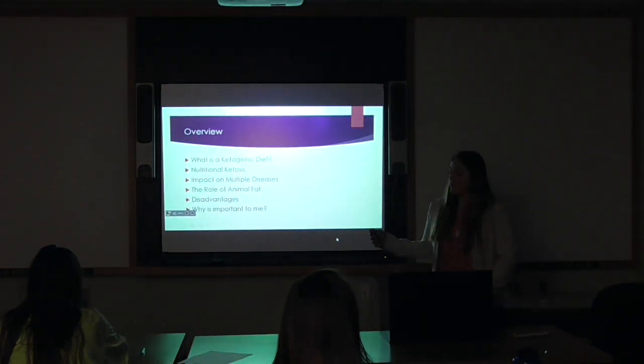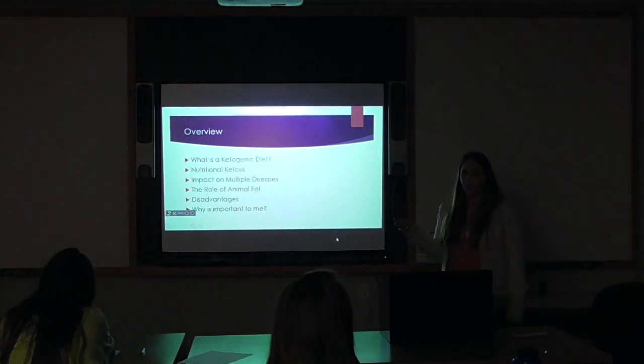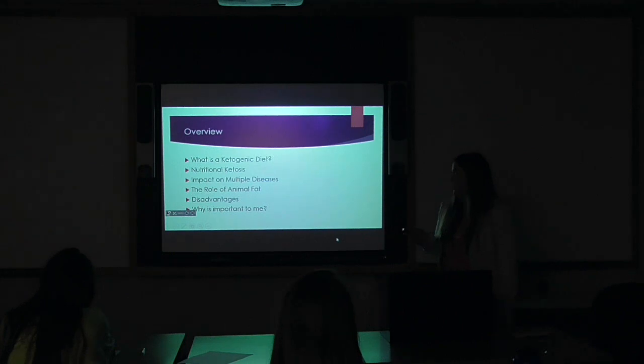A quick overview of some of the things I'm going to cover today: what exactly is a ketogenic diet and what nutritional ketosis is, because I'm going to refer to that a couple of times. The impact a ketogenic diet has on multiple diseases, the important role of animal fat, some disadvantages, and why this is important to me.